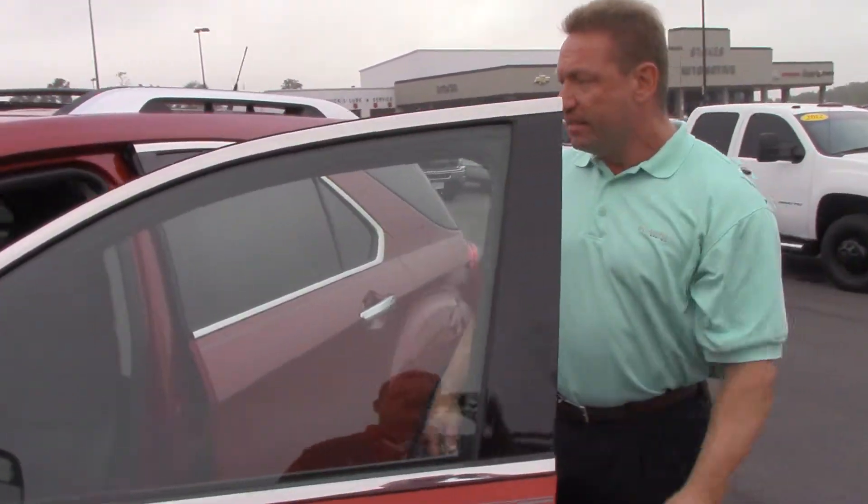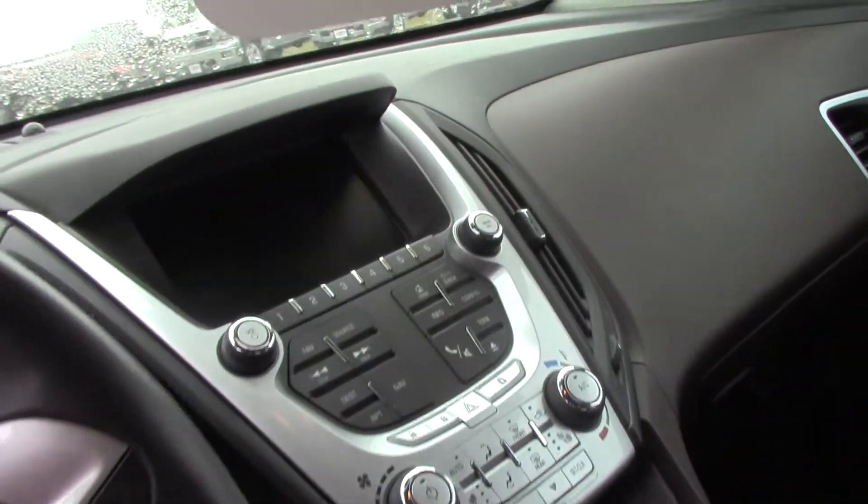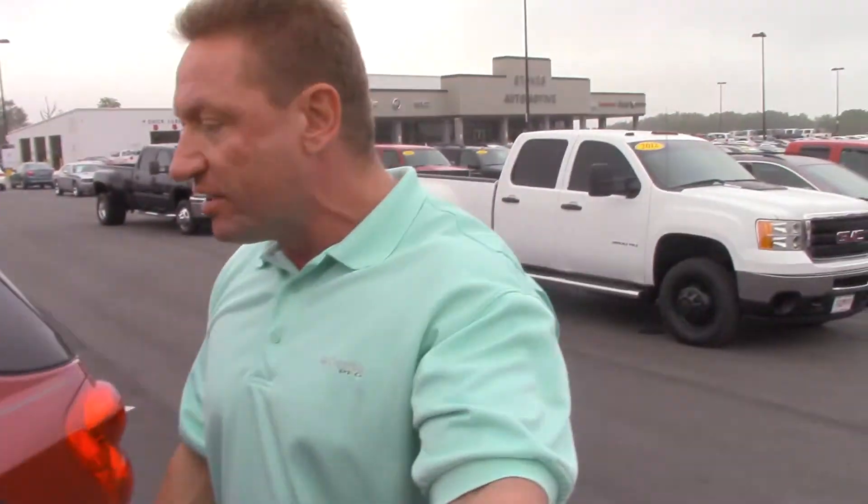If you look inside, this one's loaded up. It's got leather seats, it's that espresso color — very, very nice, doesn't show dirt easily. Bluetooth, backup camera, top of the line. If you look in here through the back, you can see all the room the Equinox has back here.